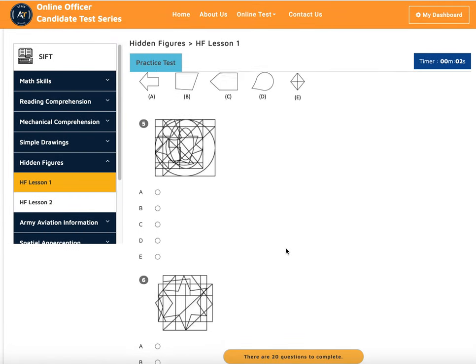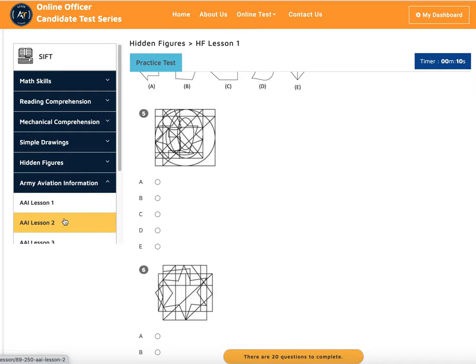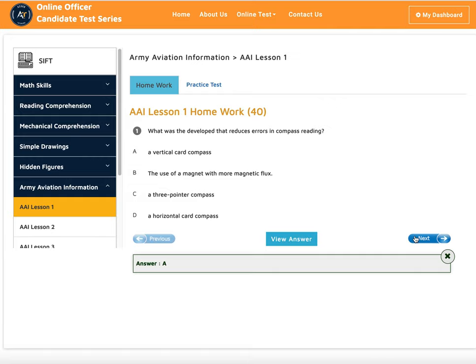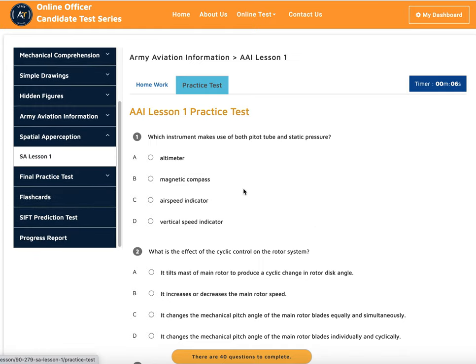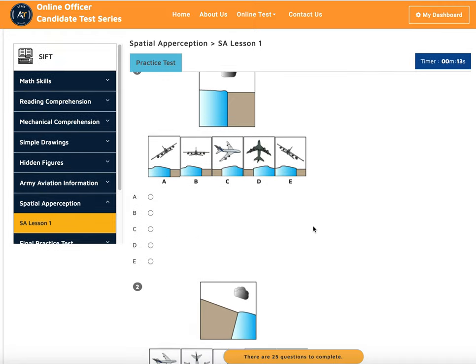Next we have hidden figures, where you have to identify what type of figure is hidden within a particular picture. After that, we have army aviation — three lessons covering army aviation content that you study one by one and take practice tests on. The last section is partial appreciation, which covers the movement of aircraft and the three axes of aircraft motion.